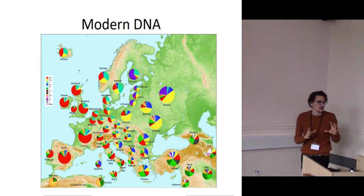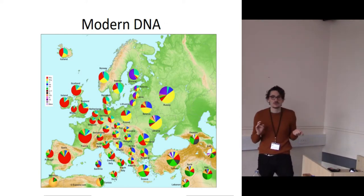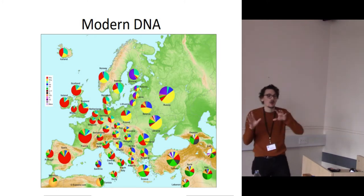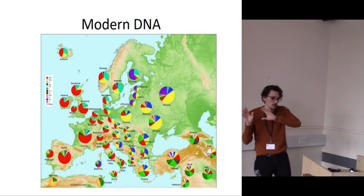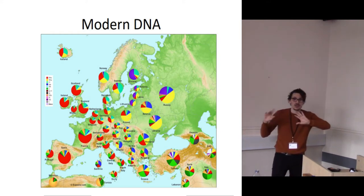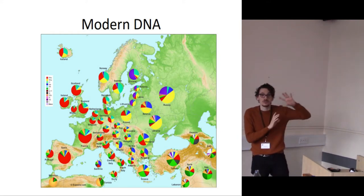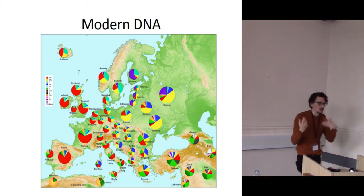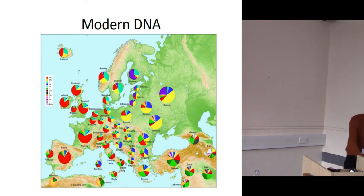What you also tend to get is a lot of modern DNA studies that focus on Y chromosomes, indicative of paternal ancestry, and mitochondrial DNA, indicative of maternal ancestry, looking at different ratios of these in different countries and inferring relationships between different populations and ancient population change.